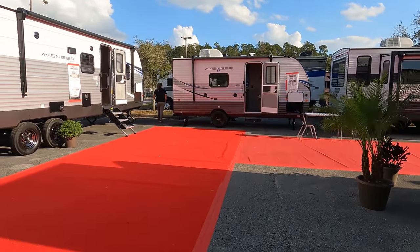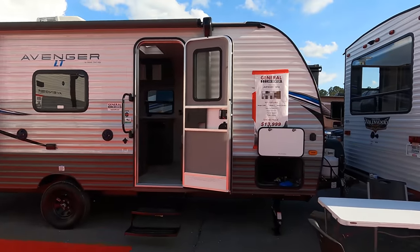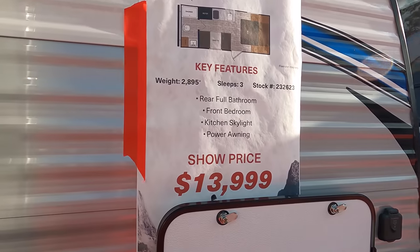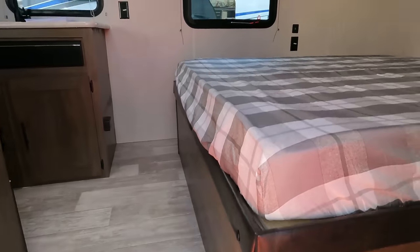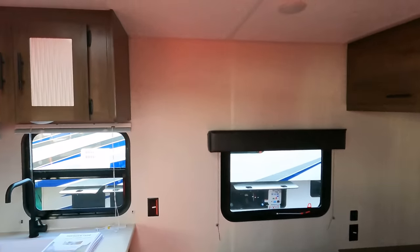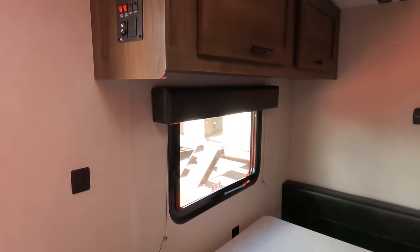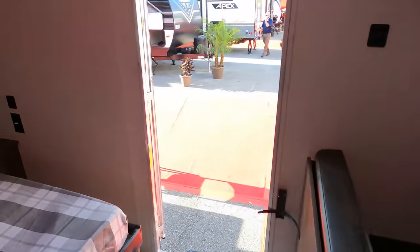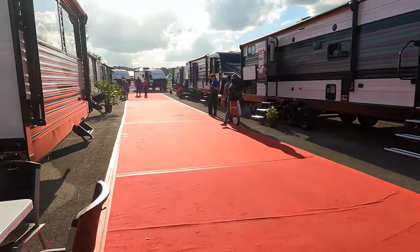The Avenger is probably one of the best-priced units in the whole show — the Prime Time Avenger 16 FQ at $13,999. Don't ask for that price next week; this is a this-week special. You've got the bed right here, a fury-on microwave, and it's a very nice simple entry-level starter camper. You've got your sink and toilet and everything right there.